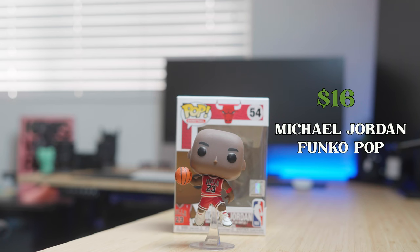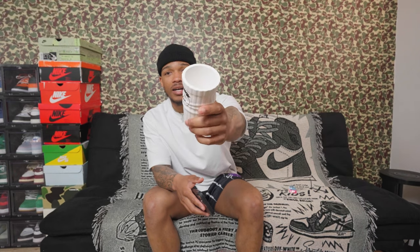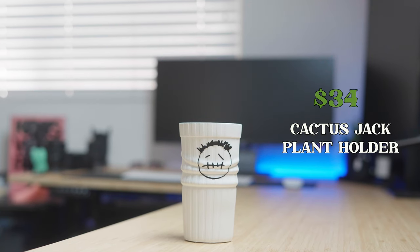The next two smaller items are some of my favorites. First is the Michael Jordan Funko Pop — really, really dope. I'm a Bulls fan and Michael Jordan is my GOAT, so of course I had to get it. This was only $16 off Amazon. The second piece is a Travis Scott sock plant holder — a surprise gift from my girlfriend, $34 off Etsy. I highly recommend Etsy for art pieces; you find things you wouldn't find anywhere else.